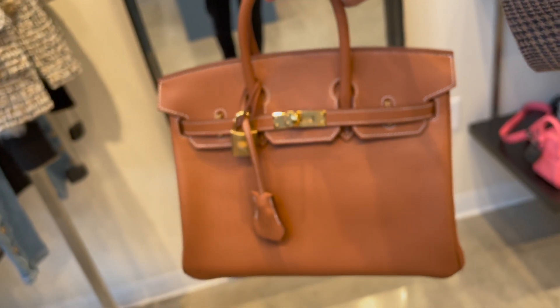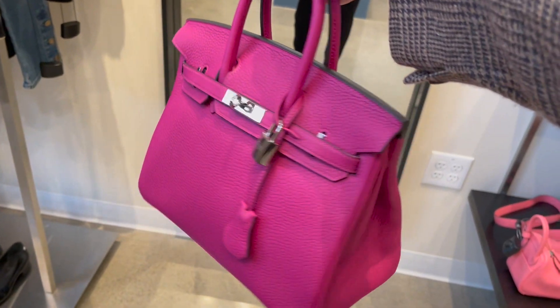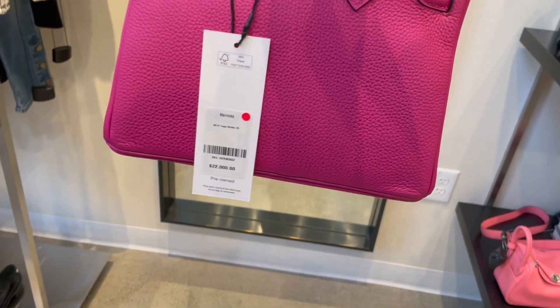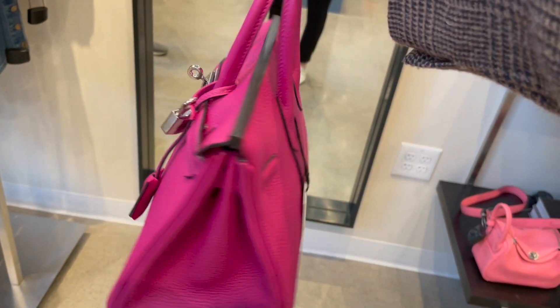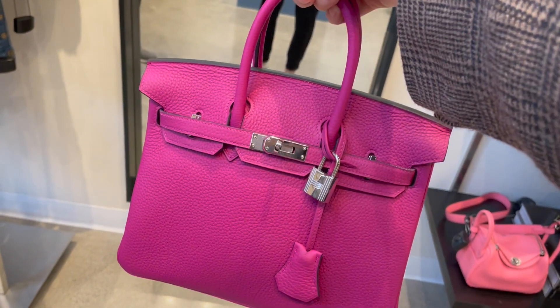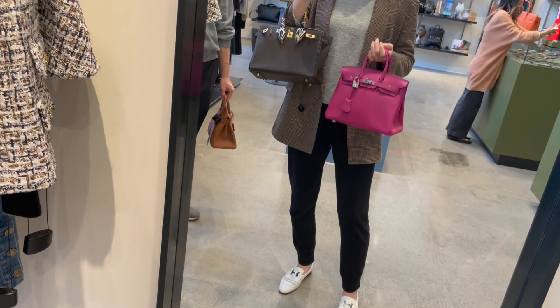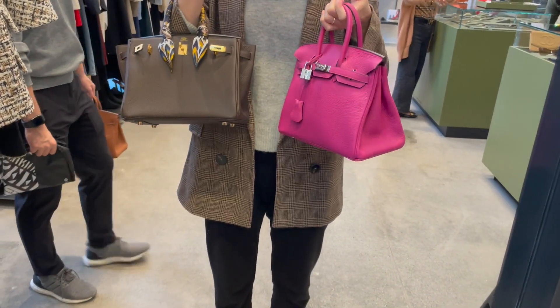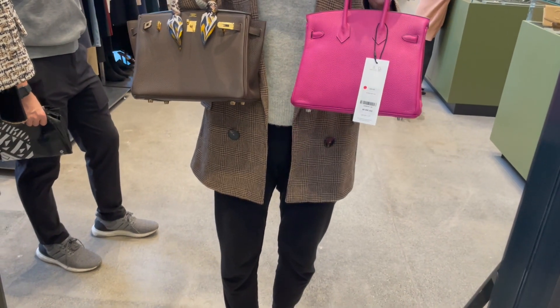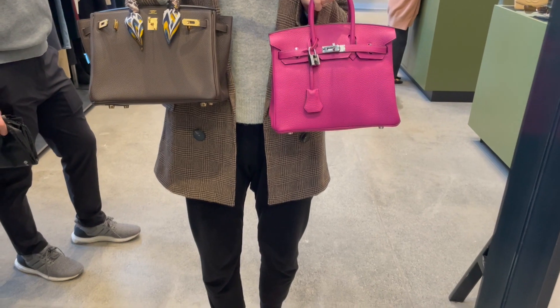Moving on to the Birkin 25 in rose purple — this is one of my favorite pinks from Hermès. I think this bright, vibrant color goes perfectly with the palladium hardware, especially during summertime. I'm so glad I got to see this color in person before adding it to my wish list.